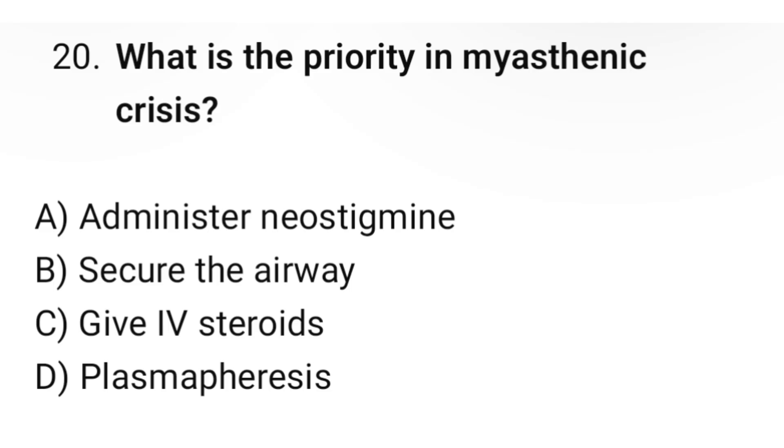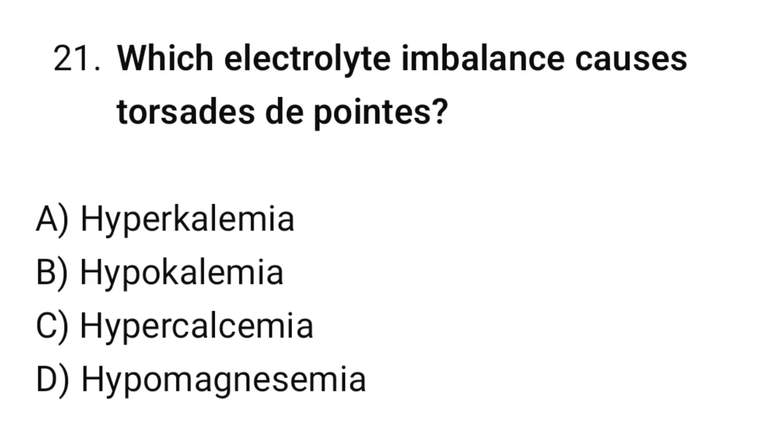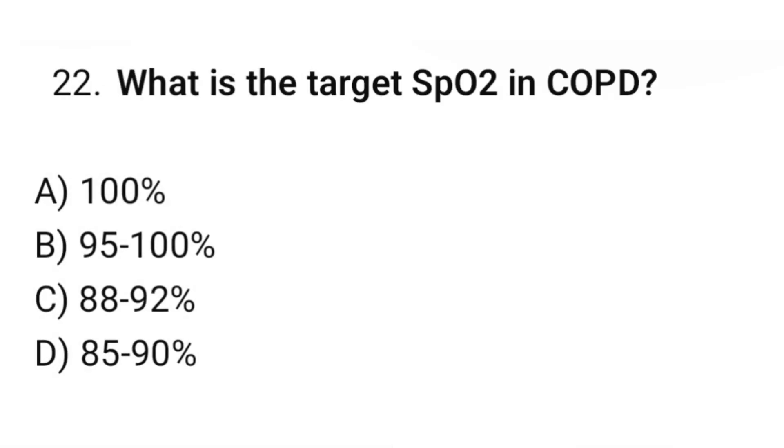Question number twenty: What is the priority in myasthenic crisis? The correct option is B: Secure the airway. Question number twenty-one: Which electrolyte imbalance causes torsades de pointes? The correct option is D: Hypomagnesemia. Question number twenty-two: What is the target SpO2 in COPD? The correct option is C: 88% up to 92%.